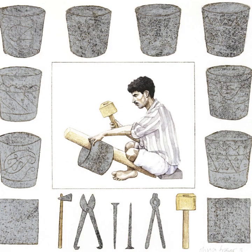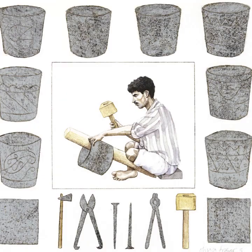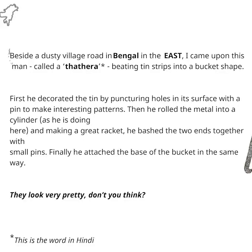Beside a dusty village road in Bengal in the east, I came upon this man called a Thathera, beating tin strips into a bucket shape. First, he decorated the tin by puncturing holes in its surface with a pin to make interesting patterns. Then, he rolled the metal into a cylinder, as he is doing here. And, making a great racket, he bashed the two ends together with small pins. Finally, he attached the base of the bucket in the same way. They look very pretty, don't you think?